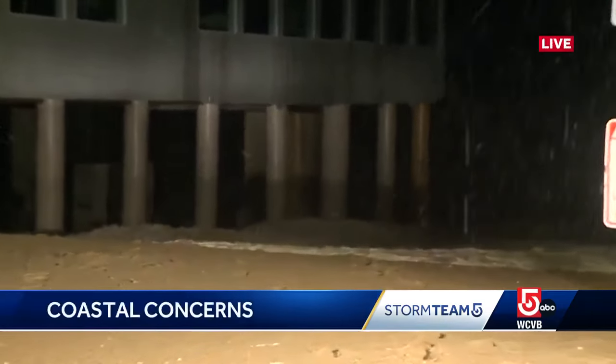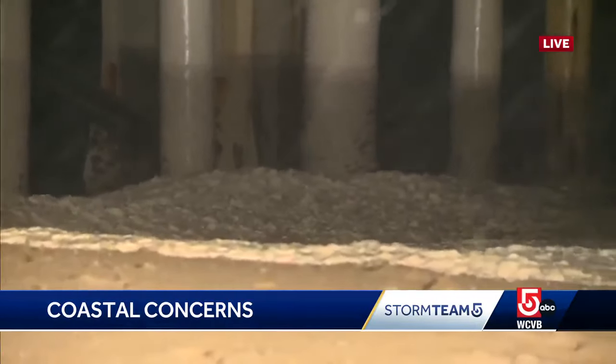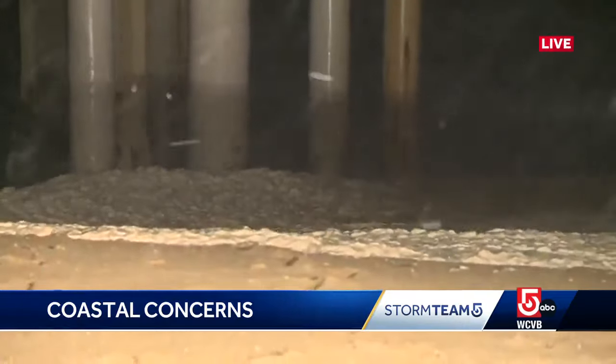Right now the tide is receding. You can see the sea foam blowing around. The water line is just beyond that. But tomorrow morning, as you said, is the first real test. And even a moderate nor'easter is going to compound the erosion this coastline has already suffered.